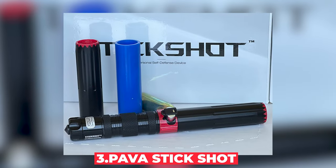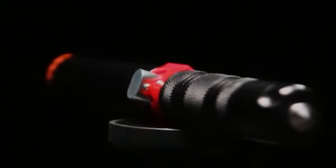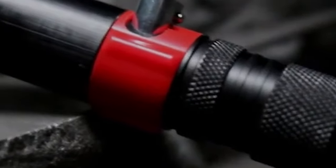Number 3: PAVA Stick Shot. The PAVA Stick Shot is a non-explosive self-defense tool that uses compressed nitrogen to shoot a cloud of irritant powder up to 50 feet away. Laws vary widely depending on your location. In some places, it's considered a prohibited weapon, while in others it may be legal for self-defense. Always check your local laws before considering this or any self-defense tool.